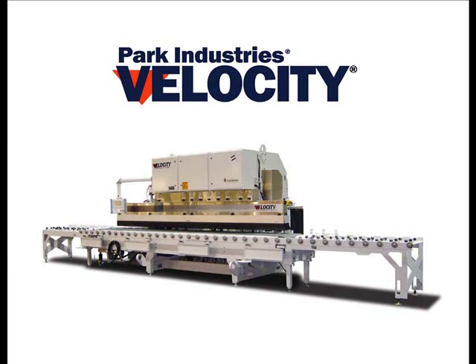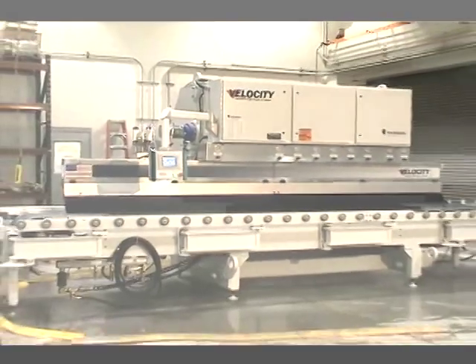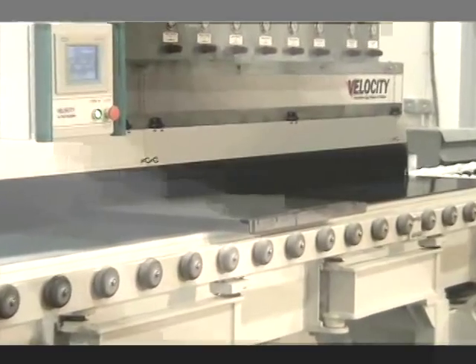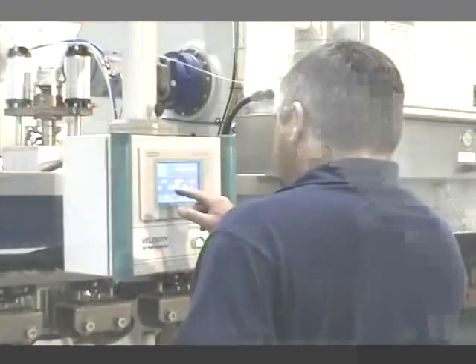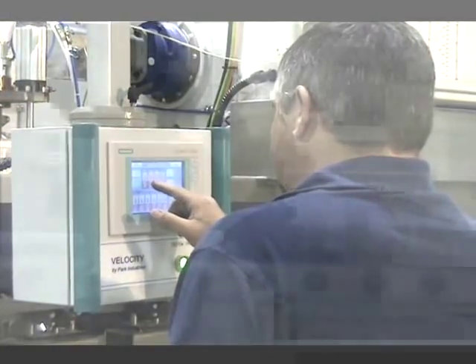High quality edges at a high rate of speed — this describes Park Industries' Velocity flow-through decorative edger. Whether your goal is a blended top line or a distinct top line to match your CNC edges, the Velocity programming software with touchscreen will provide that capability.